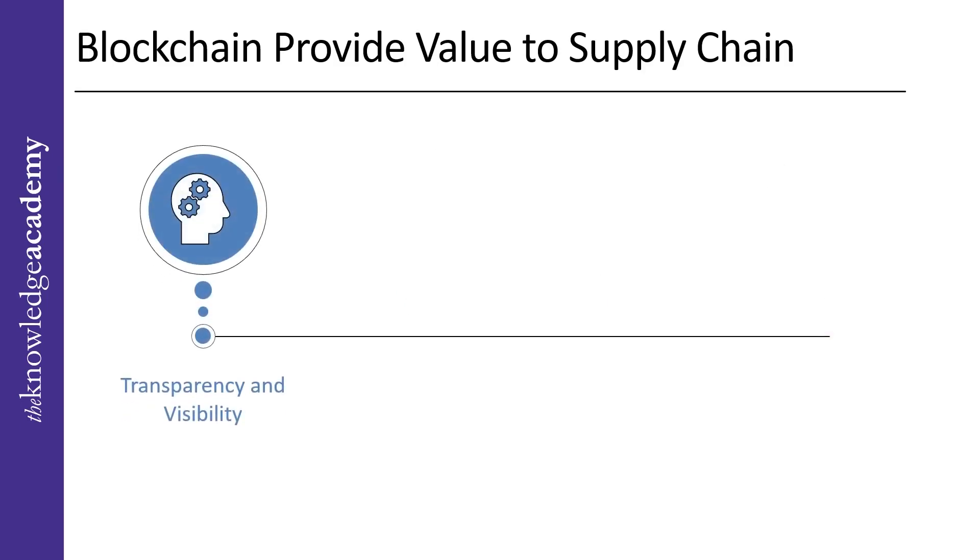Transparency and visibility: blockchain-supported supply chains are highly transparent, as records on the blockchain cannot be erased once entered. Additionally, because every step in the supply chain is securely recorded, logistic problems may be quickly traced to their source. It also strengthens corporate reputation by providing transparency of materials used in products.